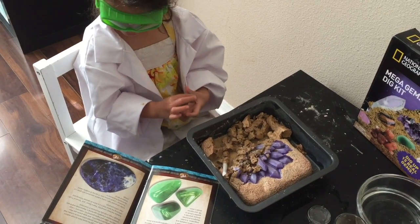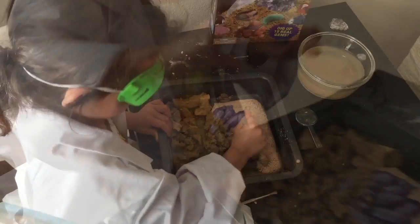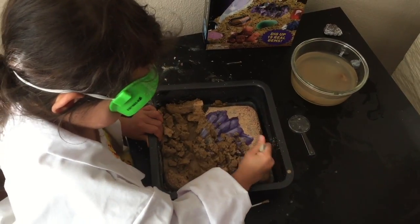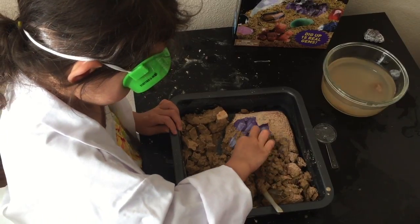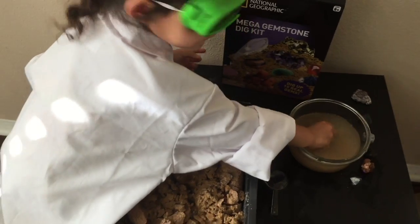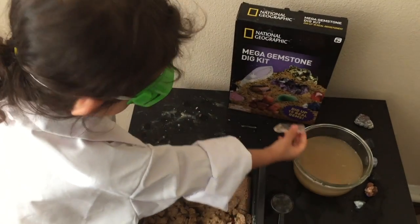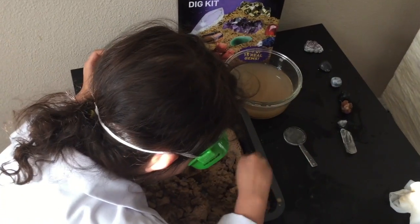It looks like that one. I found solar light! I found a gem — it looks like this one. Let's see what name it is. I found a red one.